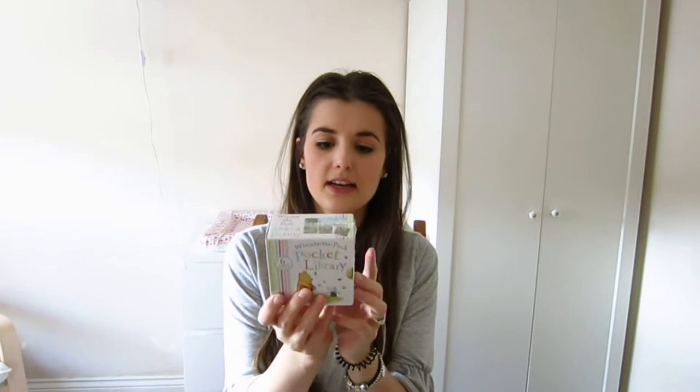Another one is the Winnie the Pooh Pocket Library. This comes with six books - it's got Pooh, Piglet, Tigger, Eeyore, Kangaroo and Roo and Owl. I assume they're small little stories about them, I'm not too sure because it hasn't been opened. But it says this was £5.00 and I think I paid maybe like £2 to £3.00 for it.